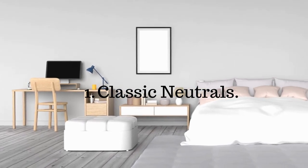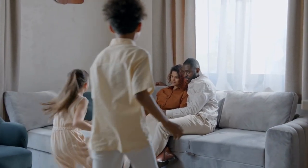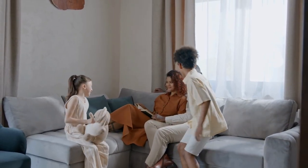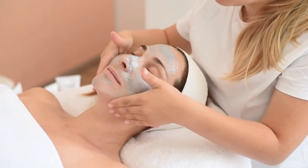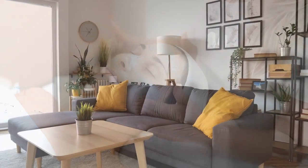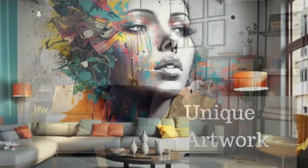First up, let's talk about classic neutrals. If you're aiming for a more relaxing atmosphere in your living room, painting your walls with a neutral color is a great choice. Shades like warm gray or soft beige create a calming ambiance. And remember, you can always keep things interesting by adding eye-catching furniture or unique artwork.